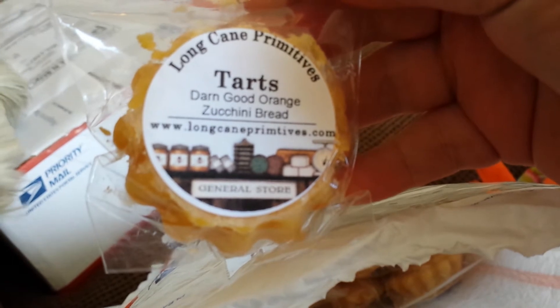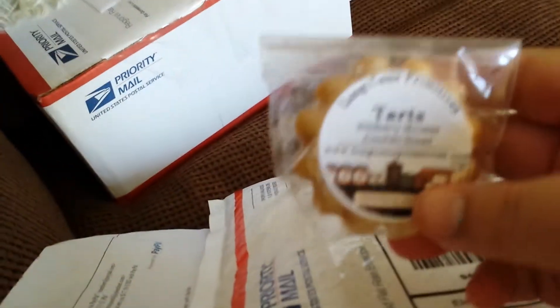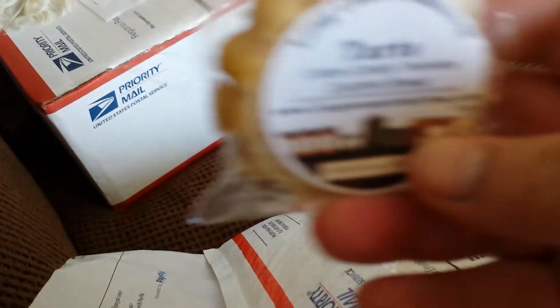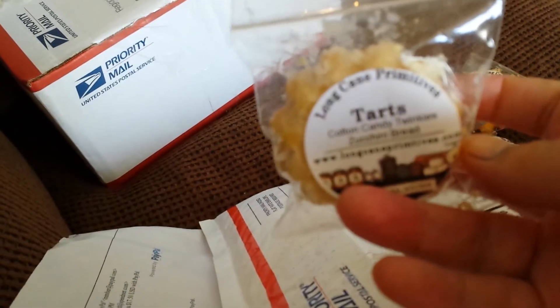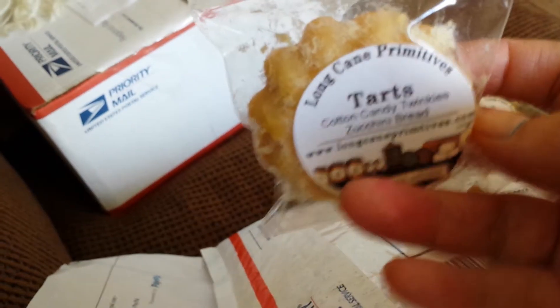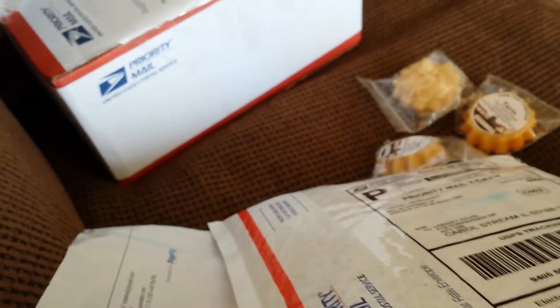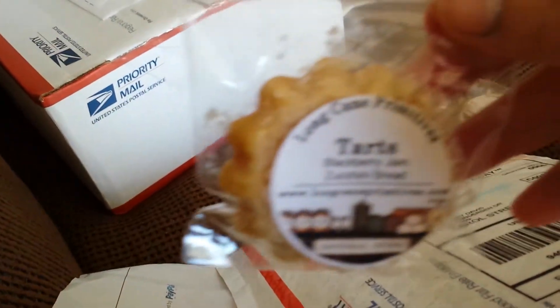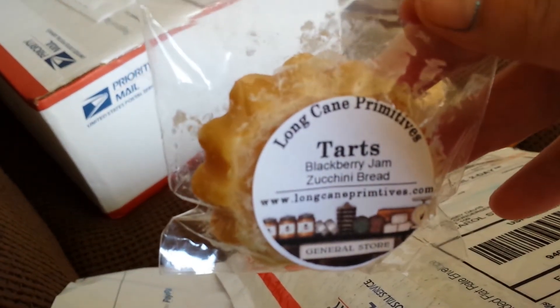So it came in this envelope. Let's just go through it. The first thing is Darn Good Orange Zucchini Bread, then Wild Berry Mousse Zucchini Bread, Cotton Candy Twinkies Zucchini Bread - sounds very interesting, I haven't smelled anything yet - Tres Leches Zucchini Bread, and Blackberry Jam Zucchini Bread.